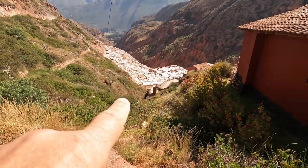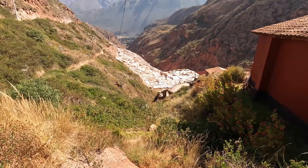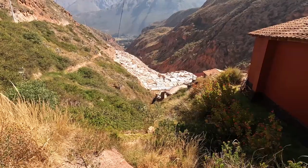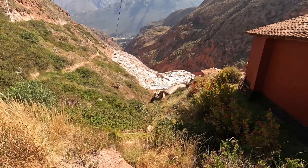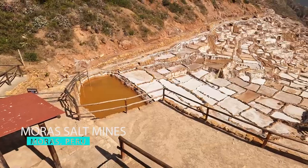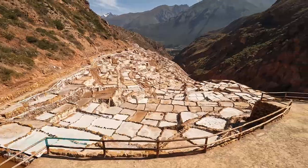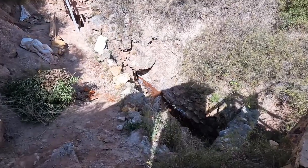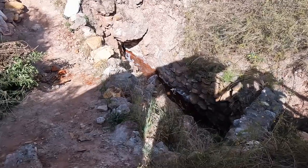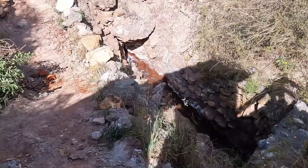So what you're seeing right there guys are the salt pools. From what my research has shown so far, there are approximately 4,500 to 6,000 plus pools all around in this region here — pretty cool. And this is the water source that is used to fill the pools. Extra salty — get your chips.